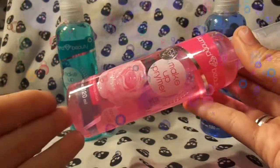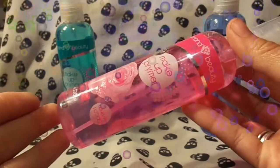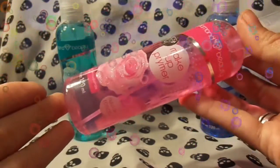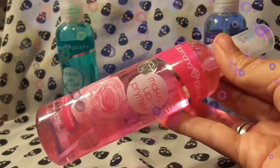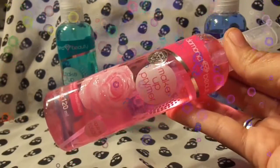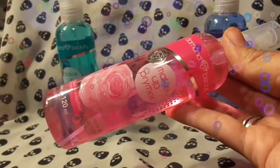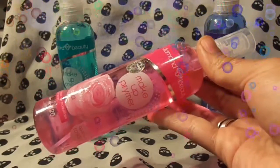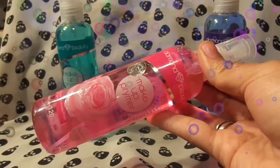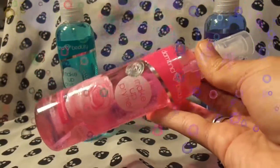Esto te va a ayudar a hidratar tu piel y a mantenerla fresca en los días que ya hace muchísimo calor. Por ejemplo, ahorita ya viene la primavera, pues te va a ayudar muchísimo. Pero esto sí hay que tener muy en cuenta: debes utilizar la cantidad del producto de una manera moderada.